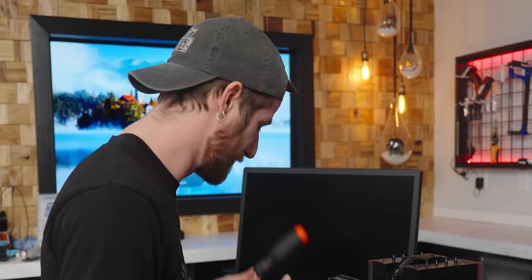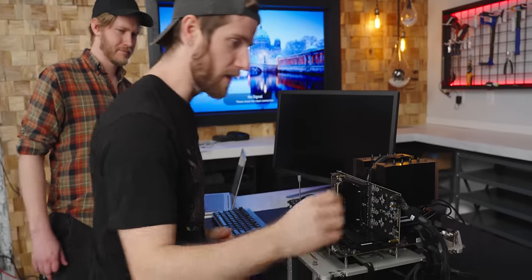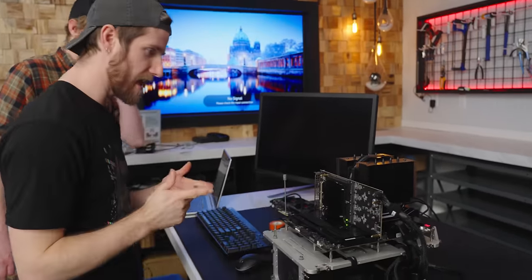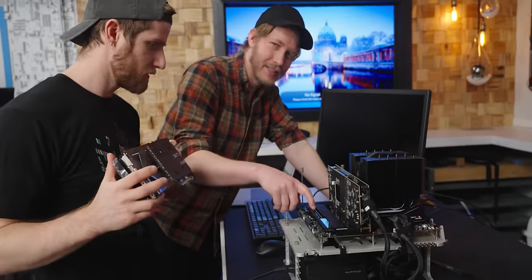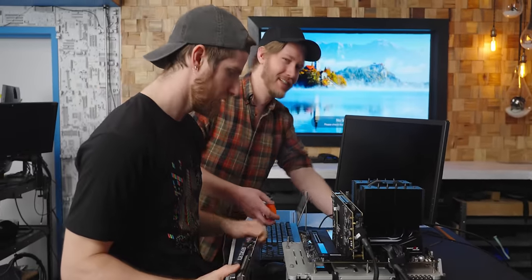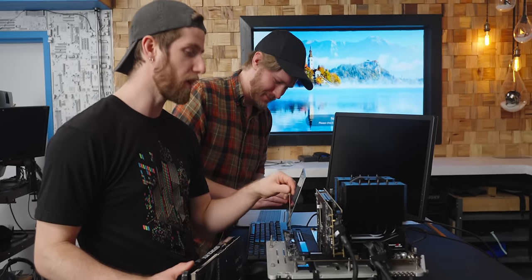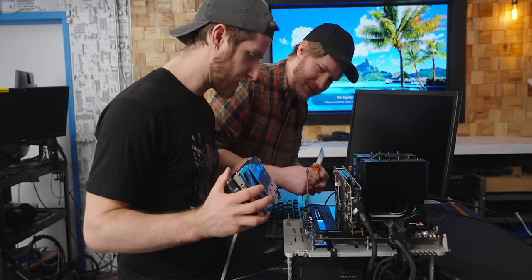We need to move our GPU — it's a 4070, by the way. We need all 16 PCIe Gen 4 lanes for our SSD, so I guess we're putting the GPU in this x1 slot. This GPU is in at a very uncomfortable angle.